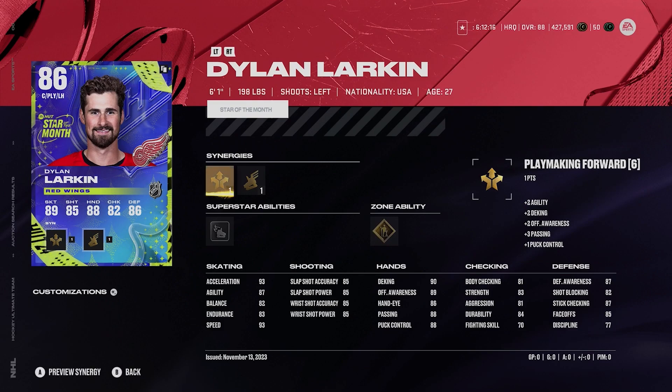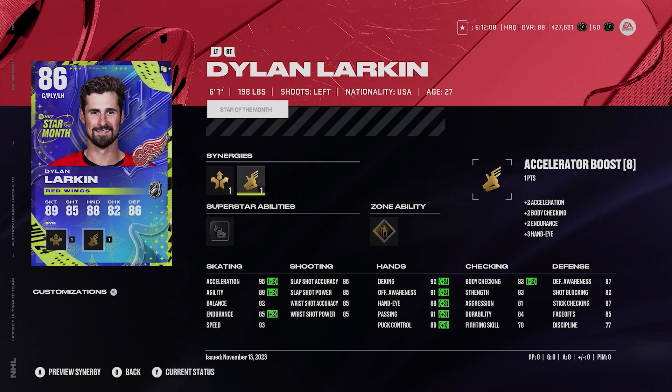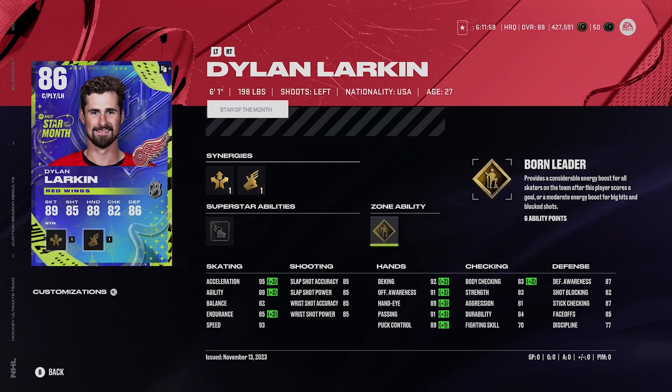Then we got Dylan Larkin, 86 overall, stars of the month, 6'1", 198, left-handed centerman. He's got playmaking forward and the actual accelerator boost, can get up to 95 acceleration, 93 speed. His shot's very, very mid — that's always just underwhelming about Larkin's card. He's got silver wheels, gold born leader, and pretty good hands too. Overall, very solid card.